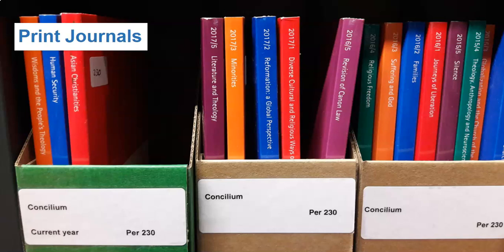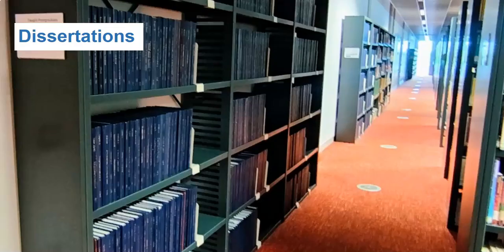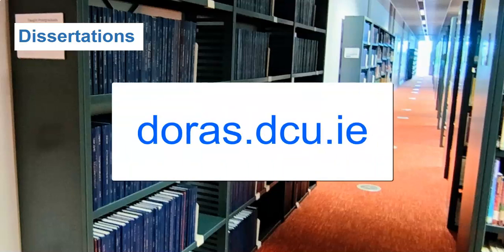Journals are for library consultation only. Print taught masters dissertations from 2011 are available on this floor, directly beside the lift. Dissertations preceding 2011 are available upon request from behind the issue desk and are for library consultation only. Research and PhD theses are available online at doris.dcu.ie.